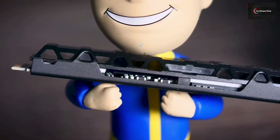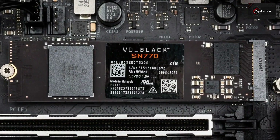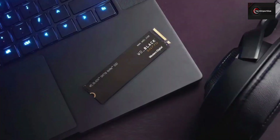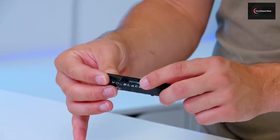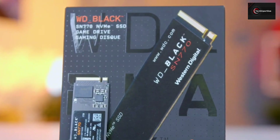The SN770 comes with advanced thermal management technology that helps maintain consistent performance. Plus, this reliable drive comes in an M.2 SSD form factor for compatibility with modern motherboards and laptops. So for the listed price, the WD Black SN770 is hard to beat in terms of both performance and reliability.